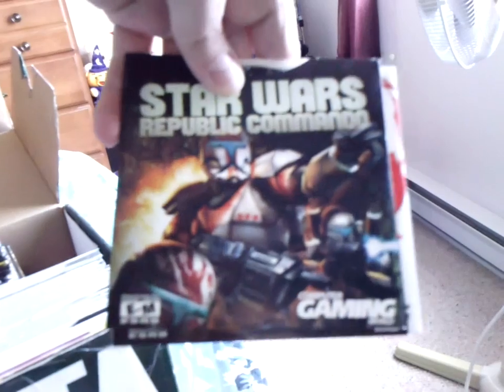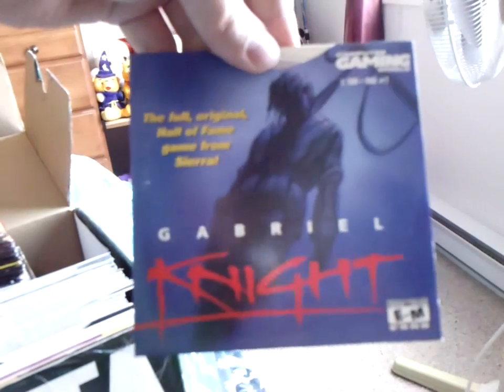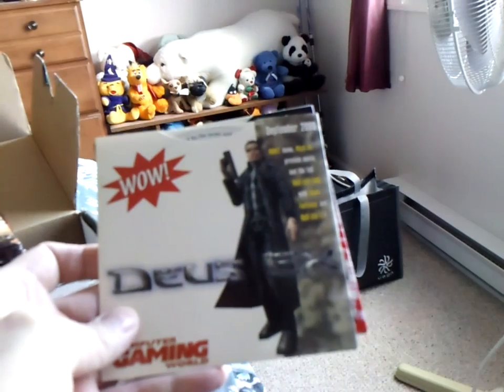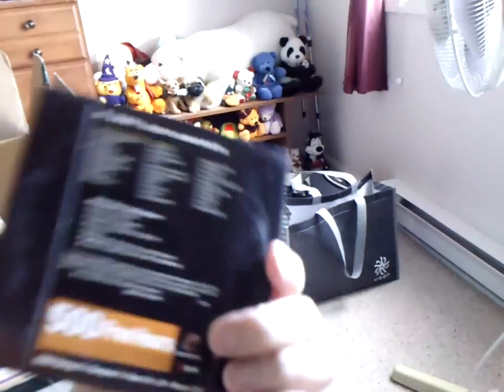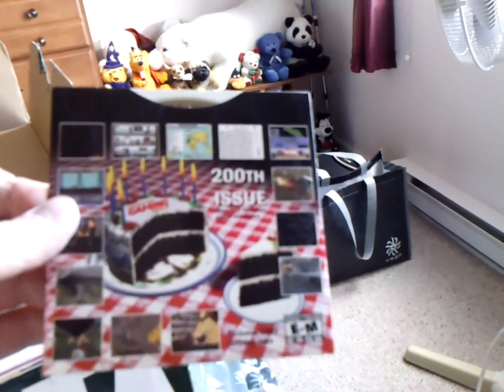Star Wars Republic Commando — that's from Computer Gaming World. The Moment of Silence — Computer Gaming World. Gabriel Knight — the full original Hall of Fame game from Sierra, Computer Gaming World. Deus Ex — Computer Gaming World, September 2000. Now we're going back a bit. 200th issue of Computer Gaming World — more than 30 classic games and demos.